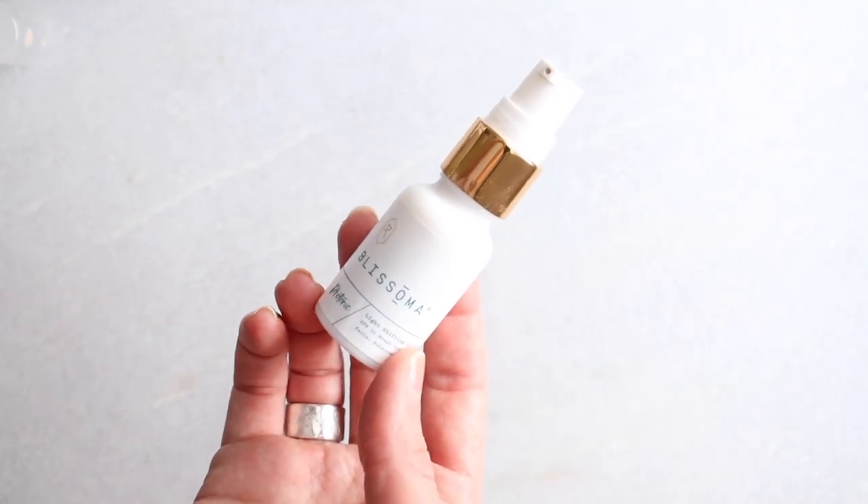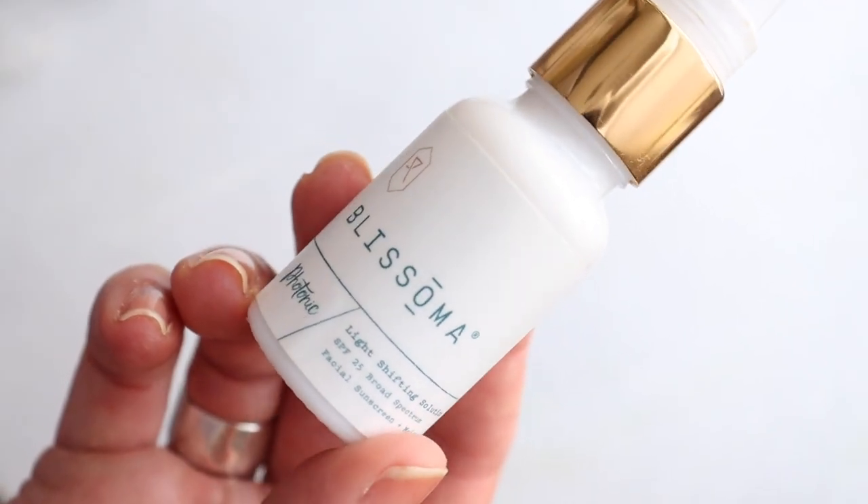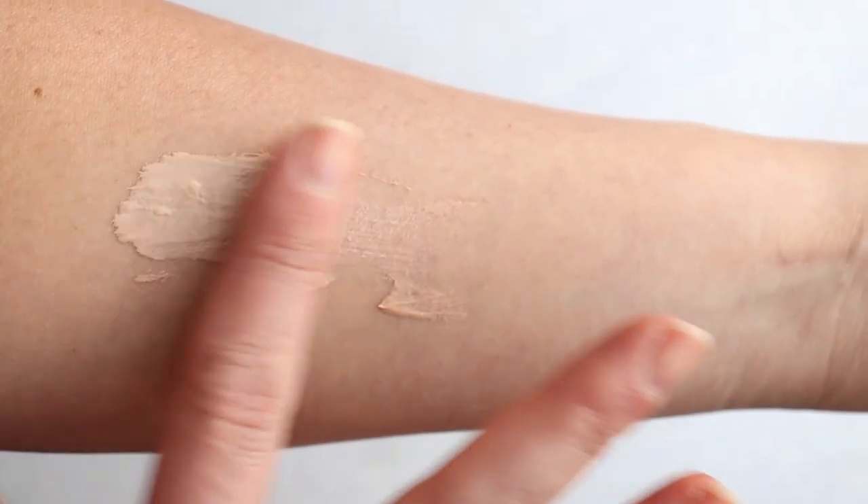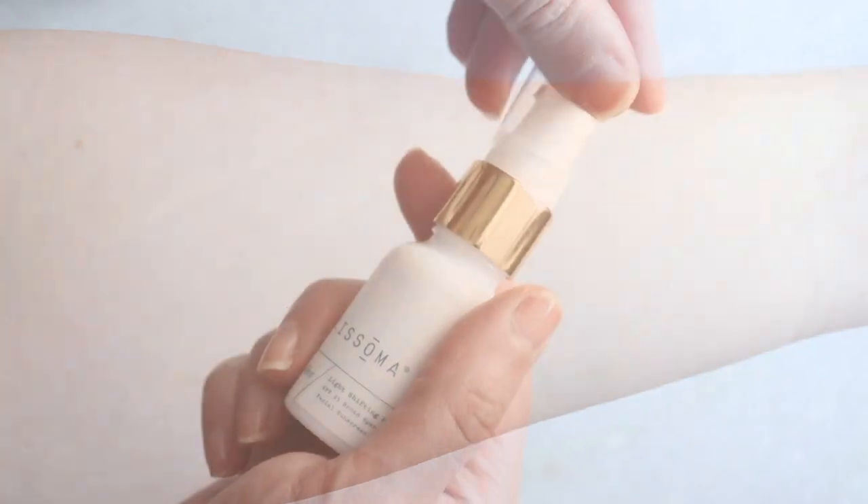Then we have the Blissoma Photonic Light Shifting Solution — SPF 25, $52 for the full size. I got this sample travel size from a subscription box. There's 12.5% zinc and one shade available. This is brand new to me — I've had it sitting here and was really excited to try it. This is very much a skincare-meets-SPF product. Out of this whole group, it's the one that really touts that, and you can see it in the ingredients list — lots of skin-loving ingredients.